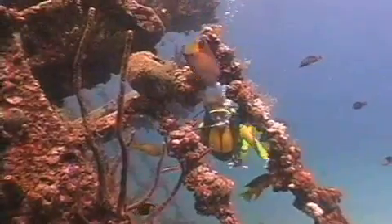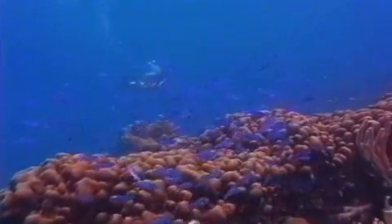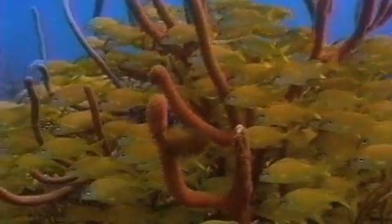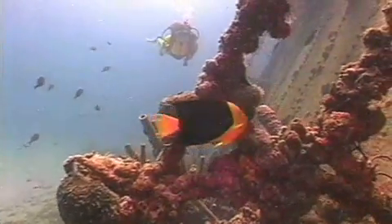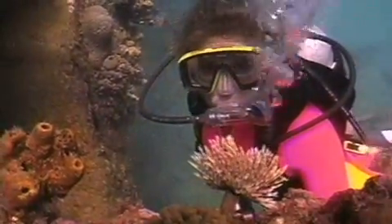From coral cloaked wrecks and dramatic drop-offs to lush reefs and brilliantly colored tropical fish, Aruba has it all. You just have to look below the surface. So come on, dive in and take a look at some of our essential assets — many of them are only a short ride away.